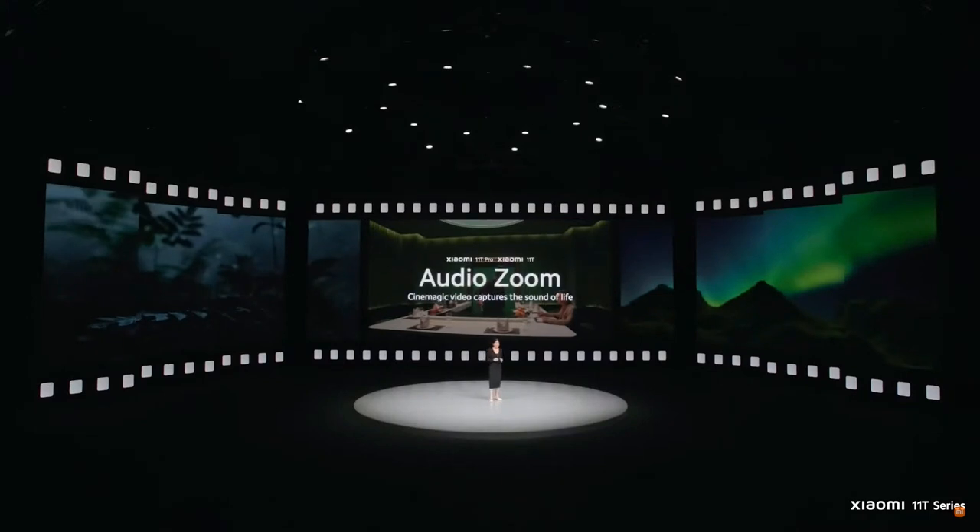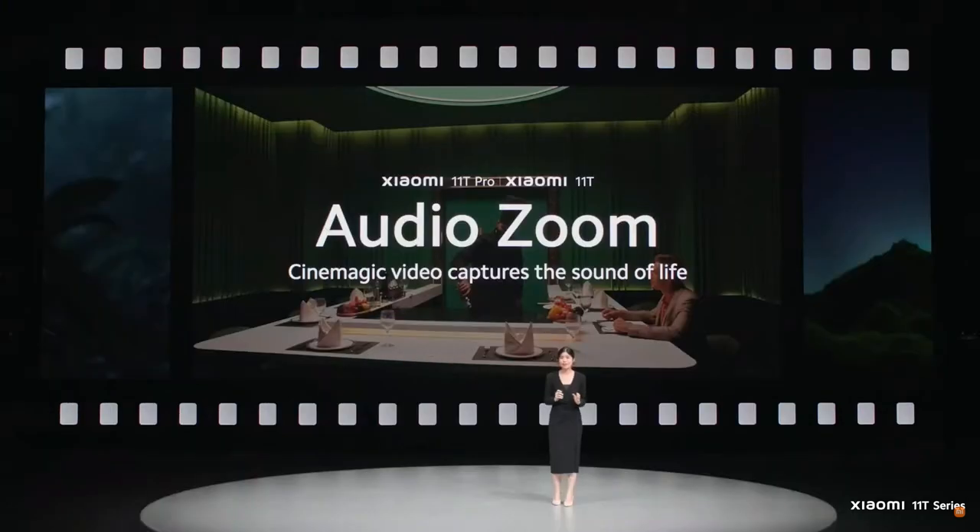When filming, sound makes all the difference as well. Sound evokes emotional responses. With the Xiaomi 11T Series, it features an all-new Audio-ism feature. This lets you zoom into the sound of your subject as you're recording. Let's see it in action.